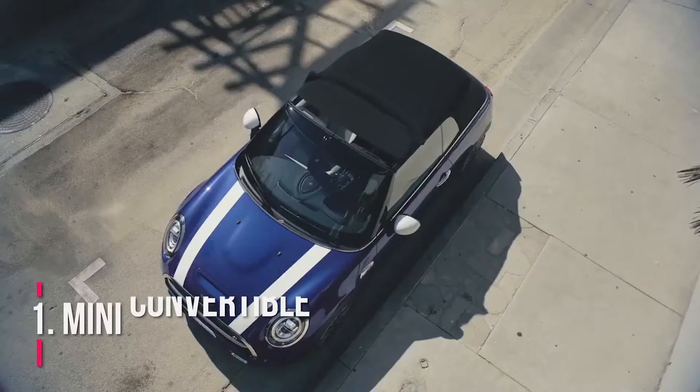With such a large sum of money, what type of car does he drive? Number 1: Mini Convertible.